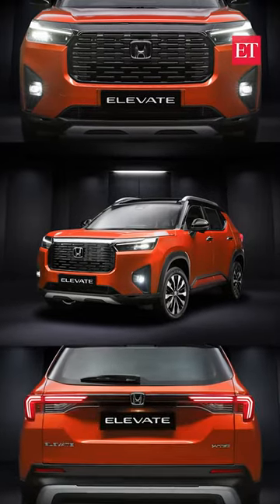Elevate gets the same 1.5 litre petrol engine that is available in the City. It is built on the City platform, and it might get hybrid and even full EV powertrains later down the line.